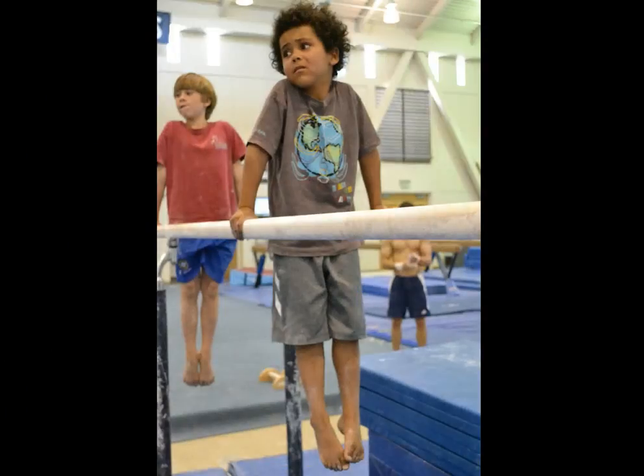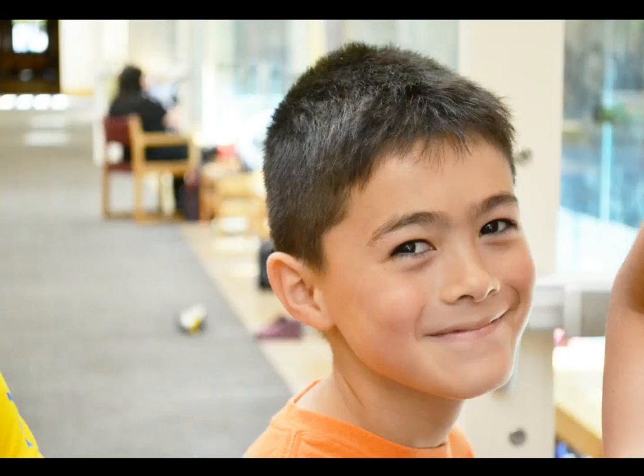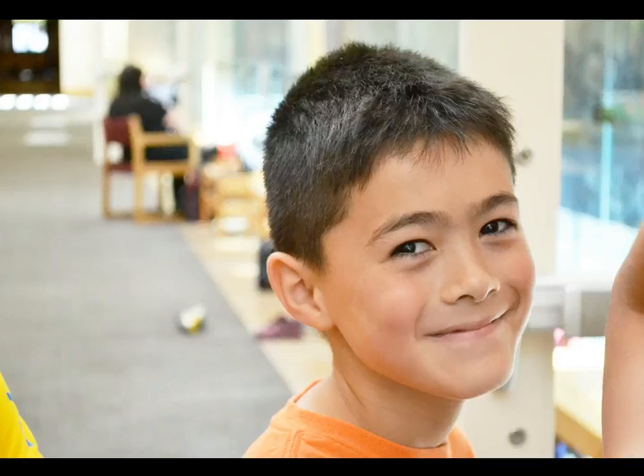These next two photos are from my photography job at the 2011 Stanford Gymnastics Camp. This photo shows one of the participants, Sebastian, testing his endurance on the double bars. And this one is a photo of a boy named Mark at lunchtime.